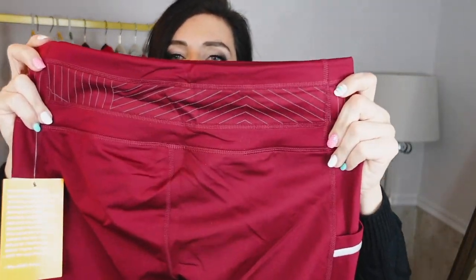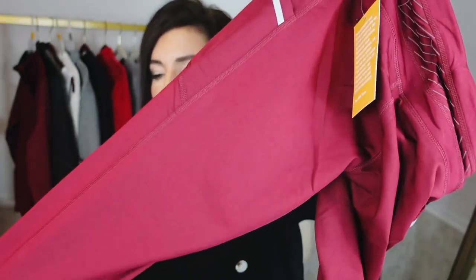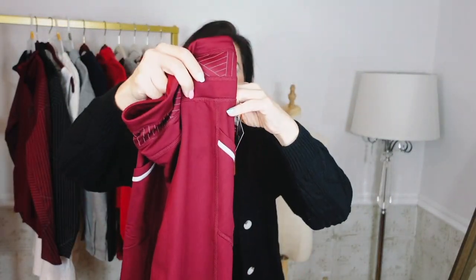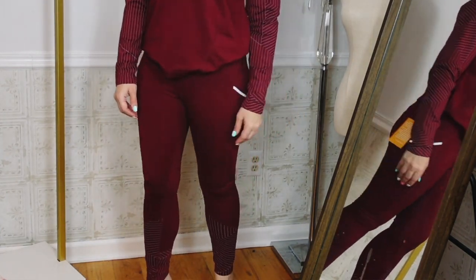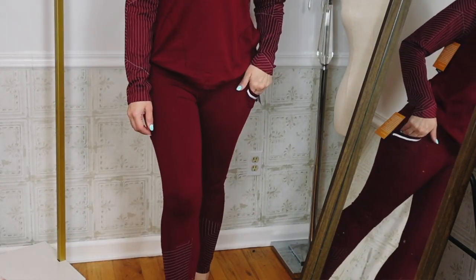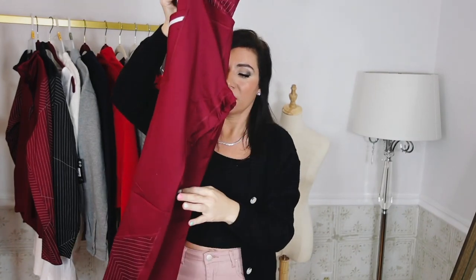To go with the top, I also found the matching Avia leggings. The set is available online — they have a thicker waistband, super soft on the inside, side pocket, the same pinstripe detailing through the leg. These were $17.98, now on sale for $13, sizes extra small to 3XL. I got my usual medium — true to size. They also come in black pinstripe, white plaid, and a black-and-white splatter. You look super put together with a good matching set — easy to throw on in the morning.